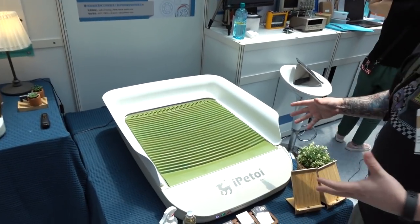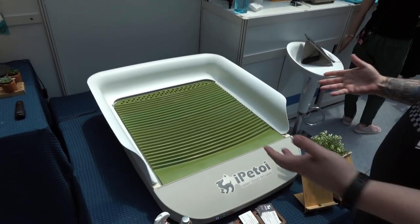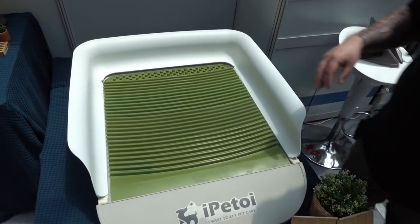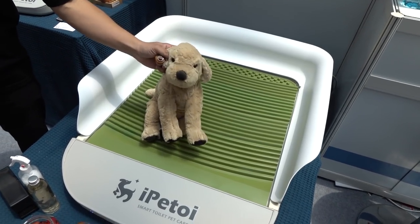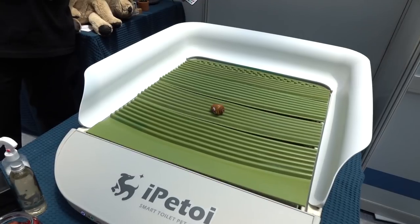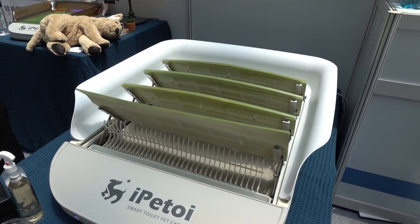Here we have iPetToy, and this is a waste disposal system for dogs. Cats could use it too, I guess — but cats are jerks and will do whatever they want. You can't train a cat. If you had a cat, it would just shit right beside this. So what this does is, once your dog's done doing their business, it'll raise up and lower everything down and separate out the stool from the urine.